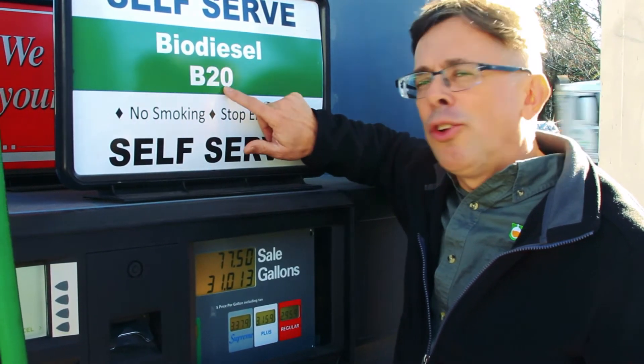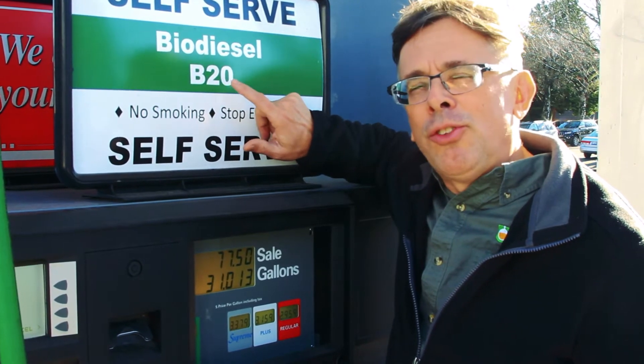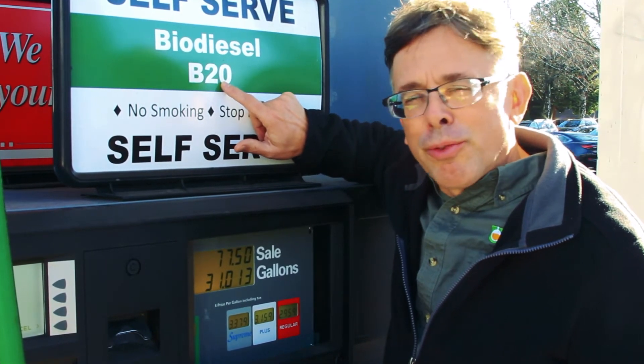This particular site sells biodiesel B20. That means 20% biodiesel — natural, vegetable, french fry type compound.